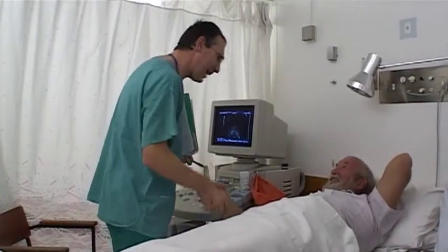Many men in their middle age develop urinary symptoms and often will have a PSA, which is a prostate blood test, performed by their GP. Patients get referred to us for further investigation, often if this blood test is slightly abnormal.